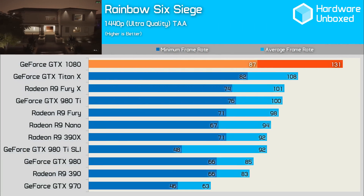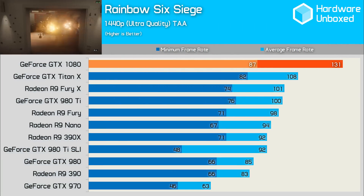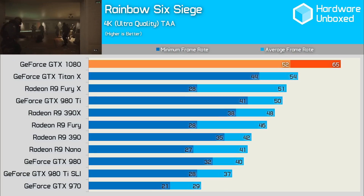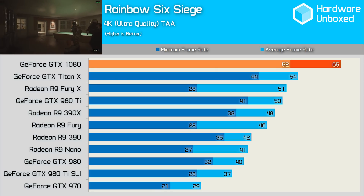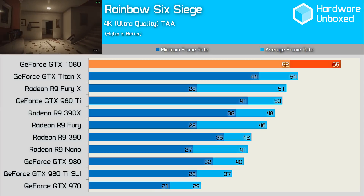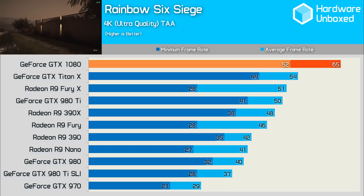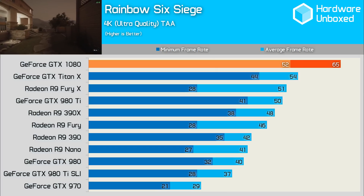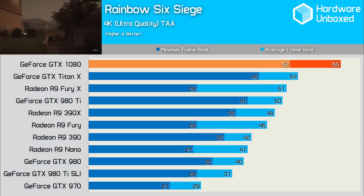The 1080 handled Rainbow Six Siege like no one's business, producing an impressive 131 frames. This is another title where SLI really struggles and isn't properly supported. 4K Siege saw the card at 65fps with a 52fps minimum, while the other comparable cards followed similar rough percentages. Something interesting worth noting are the minimum frame rates of the AMD Fiji GPUs — the Fury X, Fury and Nano cards all dipped down to very low frame rates, which can mostly be attributed to the smaller 4GB of HBM memory, as the game was tested using the Ultra HD texture pack on Steam.